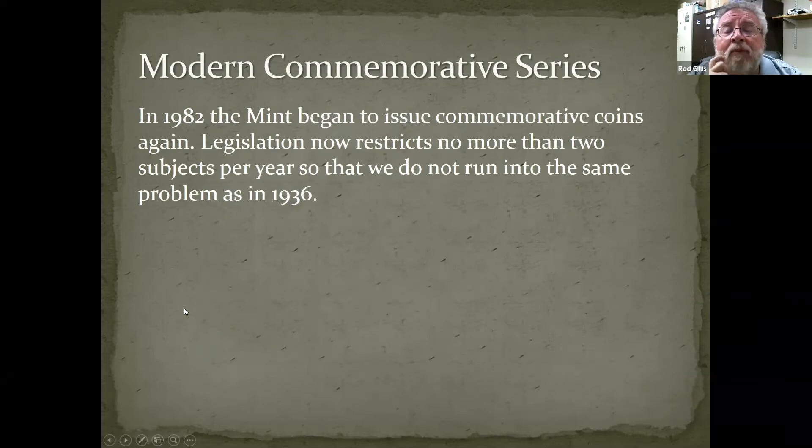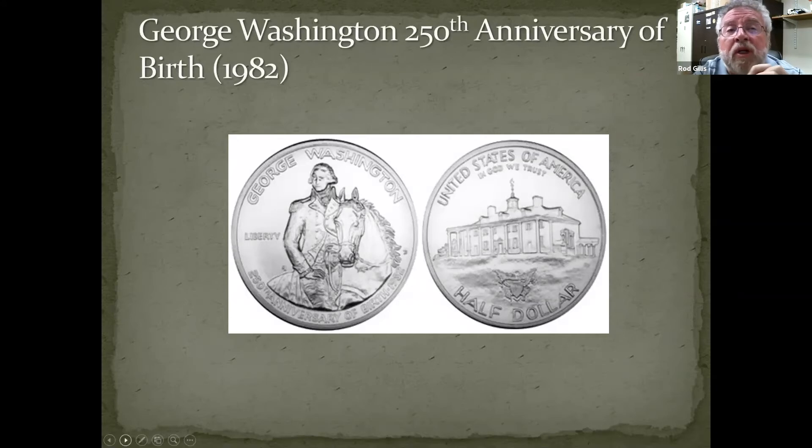Now that we've spent a little bit of time talking about the classic series, let's move on to the modern commemorative series. In 1982, the Mint began to issue commemorative coins again. Legislation now restricts more than two subjects per year so we do not run into the same problem as in 1936. The very first coin of the modern commemoratives was issued to celebrate the 250th anniversary of the birth of George Washington. On the reverse you can see Mount Vernon, and George on his horse — I believe his horse was named Nelson. This particular coin did sell very well.